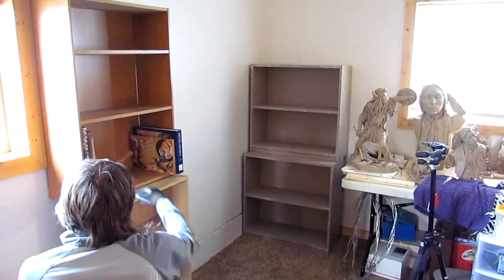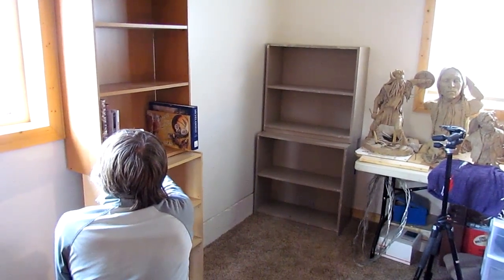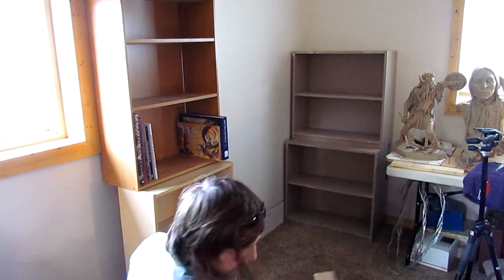So we got the bookshelves here and we're setting up the books, at least getting that started, and then we can start bringing more stuff over. Probably far as Monday.